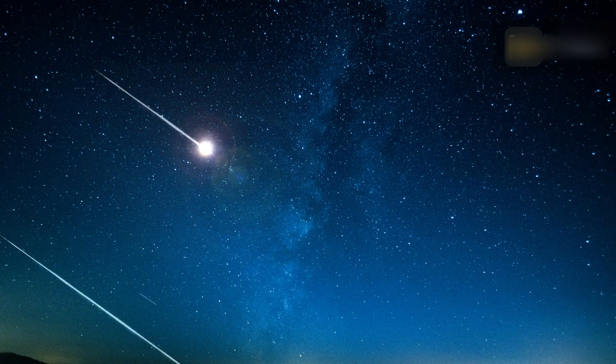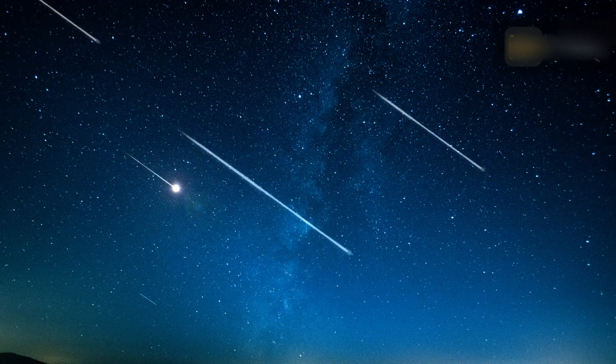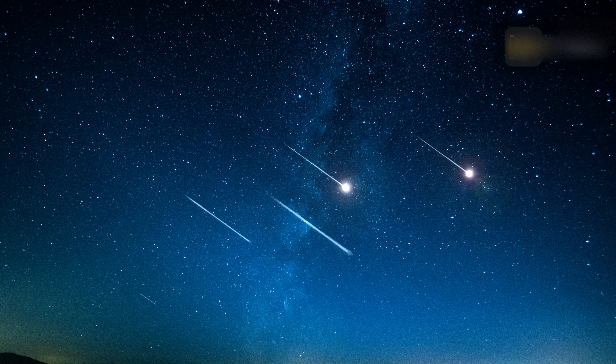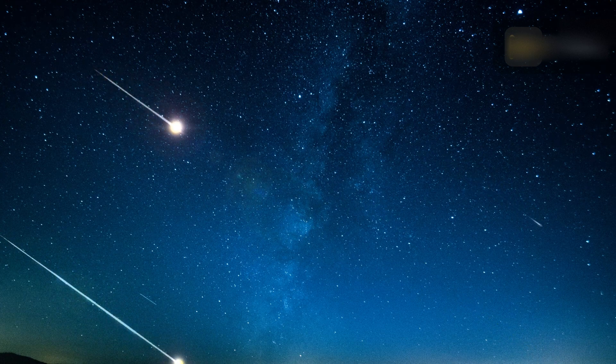However, the higher a shower's radiant appears in your sky, the more meteors you're likely to see. For the Eta Aquariids, the radiant soars highest in the nighttime sky just before dawn — one of the reasons why you can expect to see the most meteors in the early morning hours.